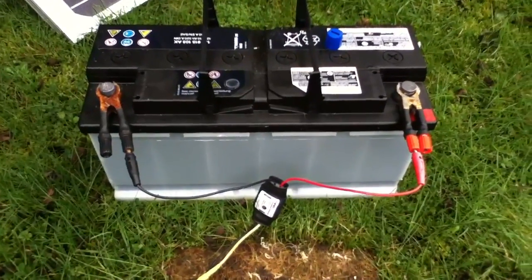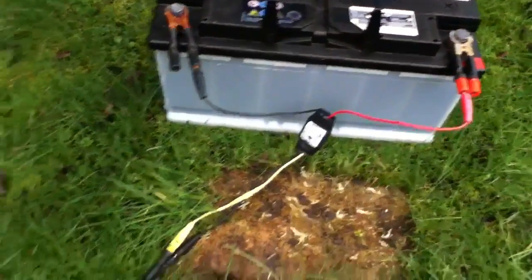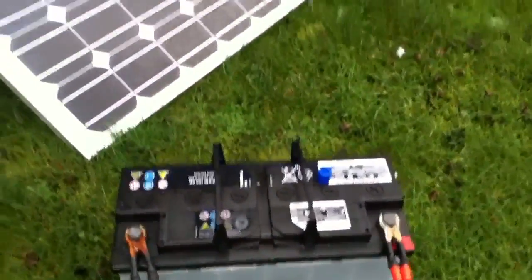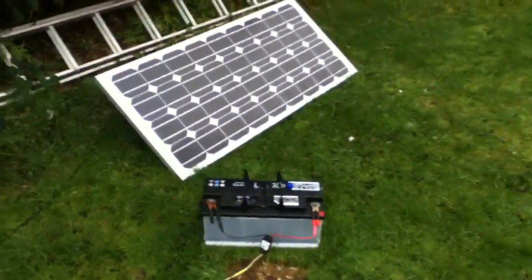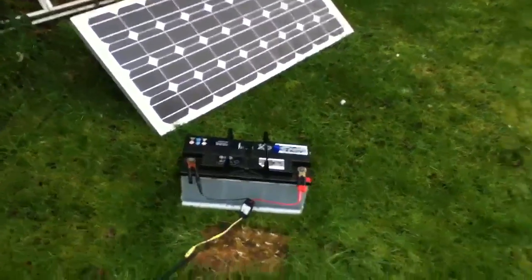I've hooked it up to one of my PWM5 charge controllers, and these cables go back to this 80 watt solar panel. There's not much sun today — it's supposed to be sunny but it's actually going to snow tomorrow, so this lot will be covered in snow — but I thought I'd get this thing on charge.